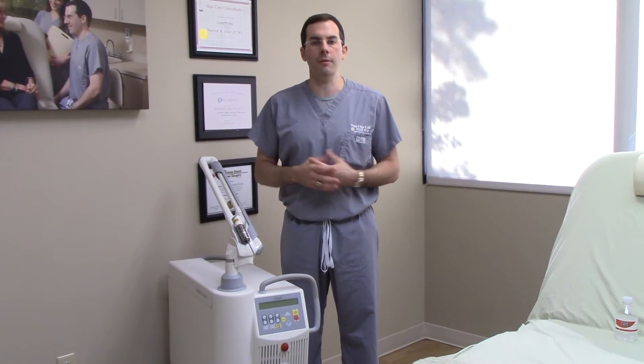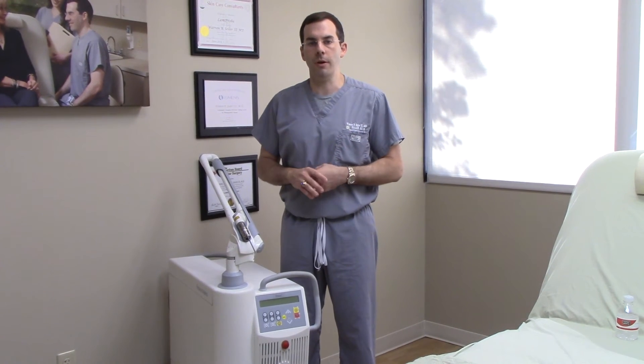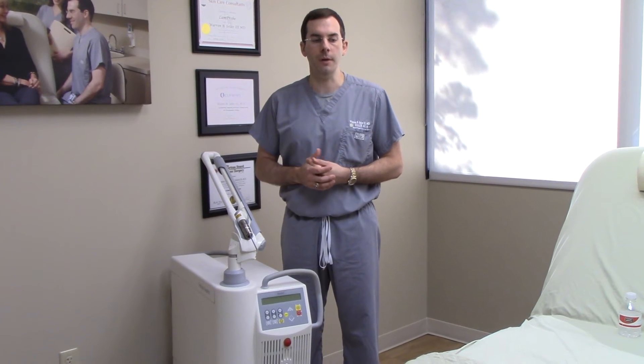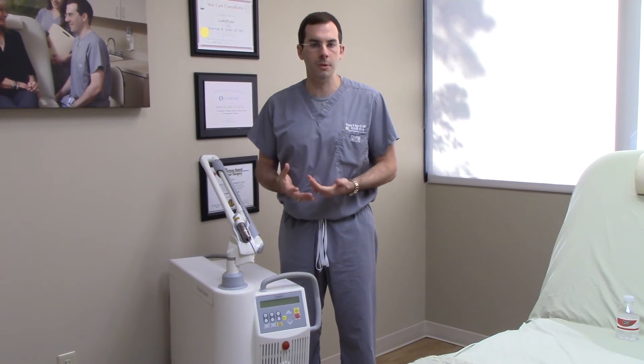IPL is still a great device for general pigment, for age spots and sun damage, but this is actually a better device for patients with melasma and more difficult pigment to treat. As opposed to other devices like IPL that are a little bit more superficial, this will actually go a lot deeper without causing much heat.